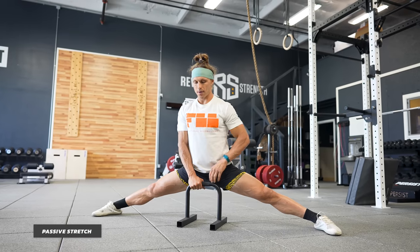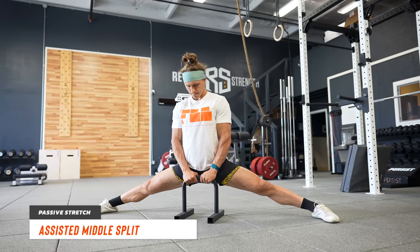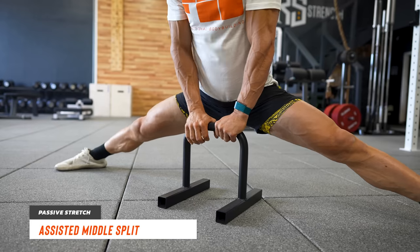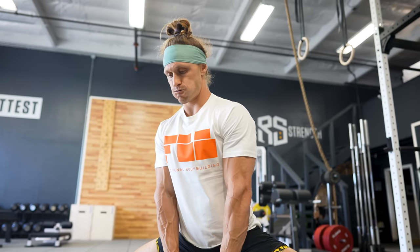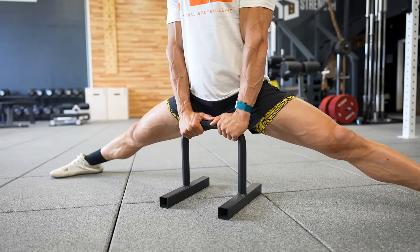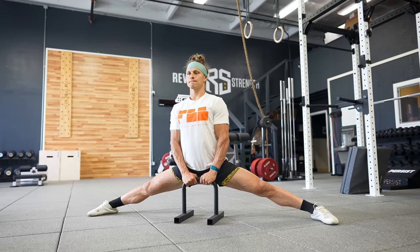For your passive stretch, we're doing the assisted middle split. The middle split is the position we need to spend time in under some load in order to get stronger and more flexible. The best way to set this up for success is with a support in front of you to brace your hands or arms on. Let a little body weight off by holding yourself up with your arms, and add more resistance by taking some pressure off your arms. Settle in for two minutes and you'll feel yourself sink deeper and deeper.